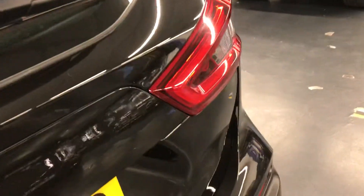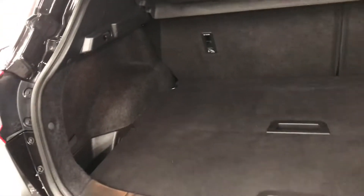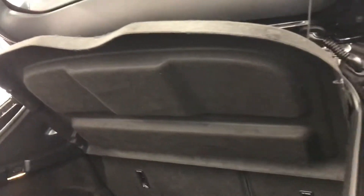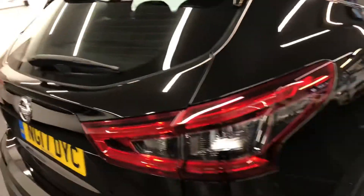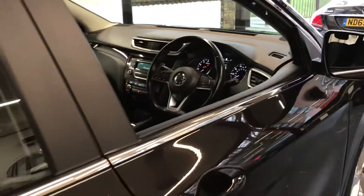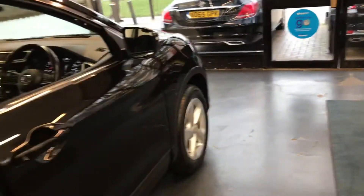Let's have a look at the boot space as well and show you the nice boot space the Qashqai has. It does have the parcel shelf, which gives you privacy once it's closed — you can't see anything inside the car. Just before we go to the front to show you all the controls, let's have a look at the back seats once more.